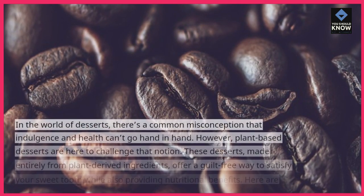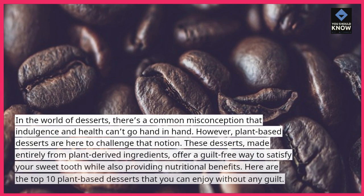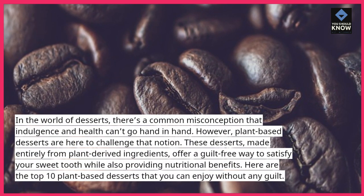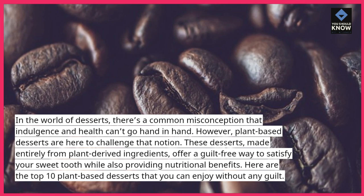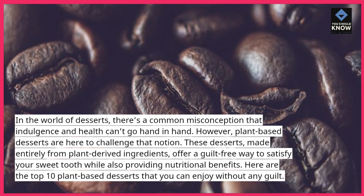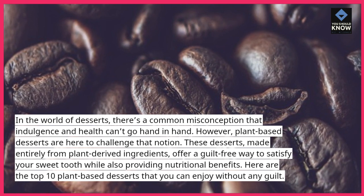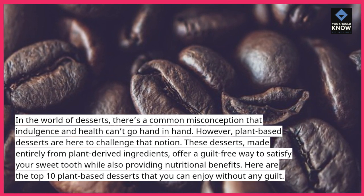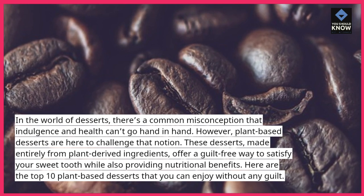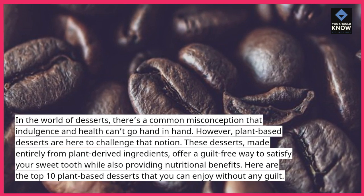In the world of desserts, there's a common misconception that indulgence and health can't go hand in hand. However, plant-based desserts are here to challenge that notion. These desserts, made entirely from plant-derived ingredients, offer a guilt-free way to satisfy your sweet tooth while also providing nutritional benefits. Here are the top 10 plant-based desserts that you can enjoy without any guilt.